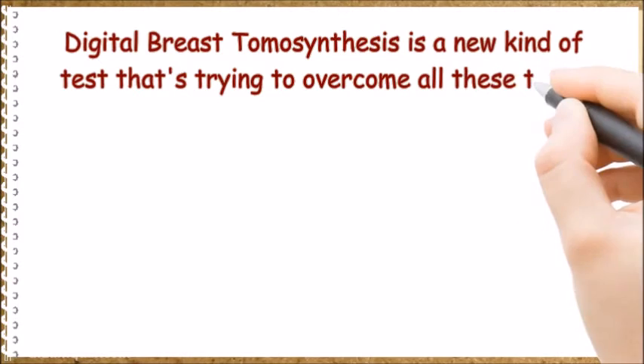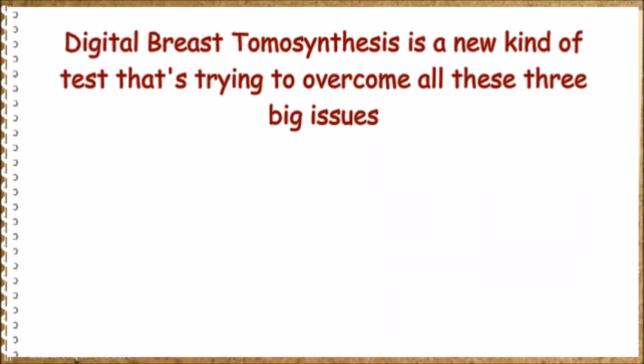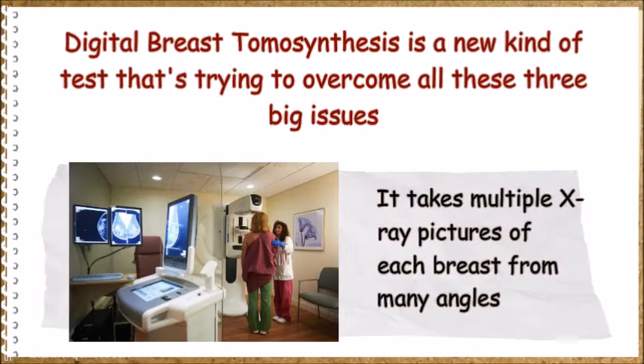It's like standing outside a forest looking for a bird somewhere inside, instead of going inside and searching. Digital breast tomosynthesis is a new kind of test that tries to overcome all three of these big issues — it takes multiple x-ray pictures of each breast from many angles.